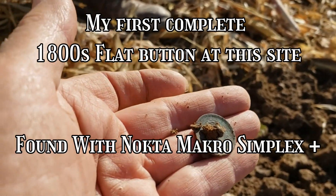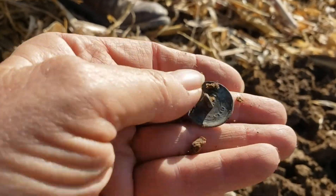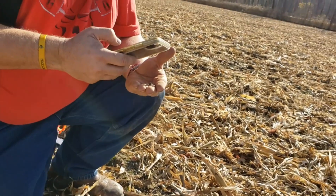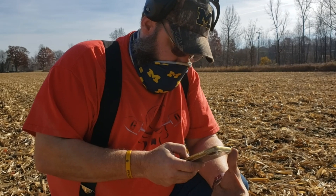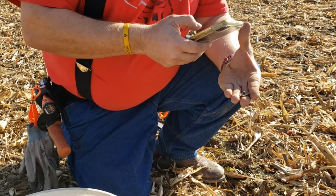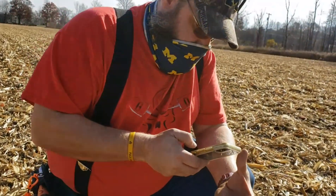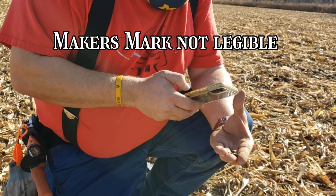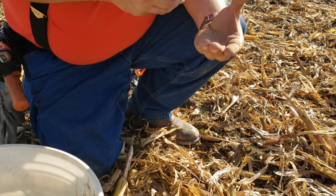It's definitely a button. It's got writing on it too — yay! And it's a beautiful button with a shank. Look at that. I'm happy with that. All the buttons I've found so far, I think all of them have had shanks. Can you see any of the writing on it? I do not see any of the writing on it — I'm going to have to look at it with my magnifying glass.